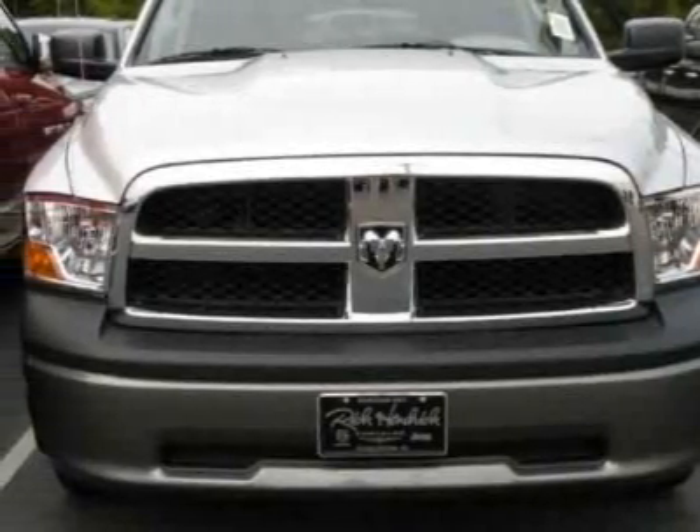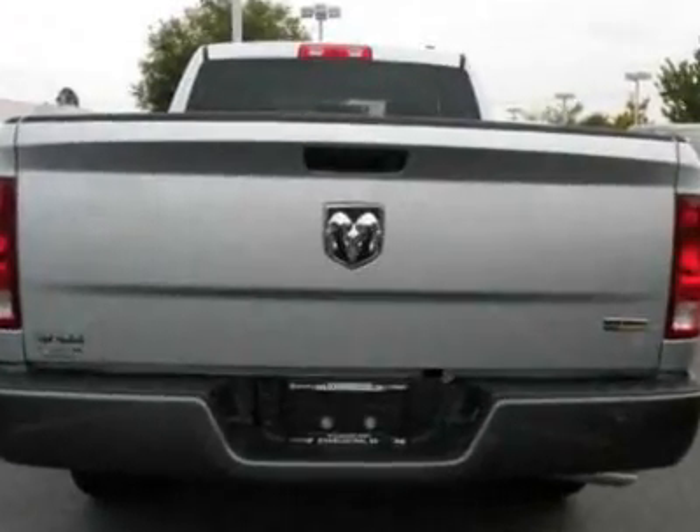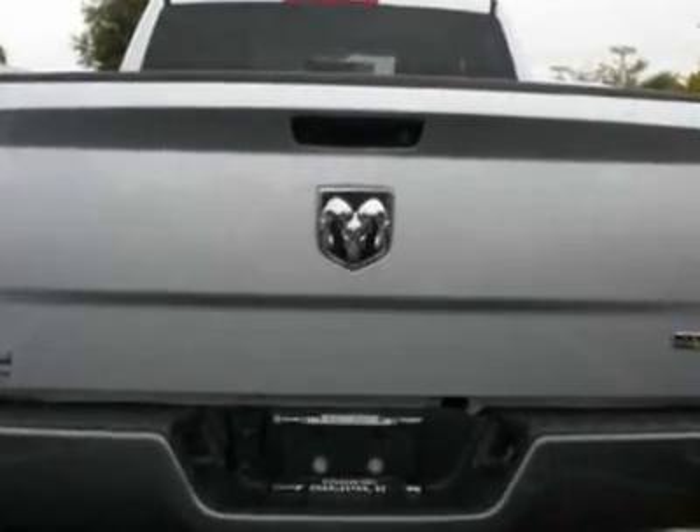Come take a look at this new 2011 Dodge Ram 1500. For your protection, this vehicle has a full factory warranty.